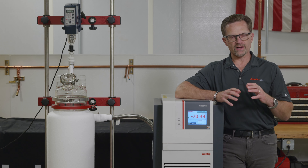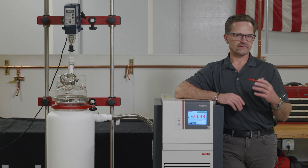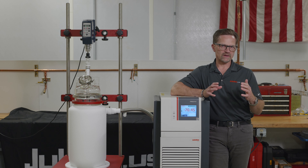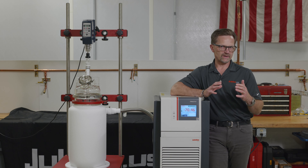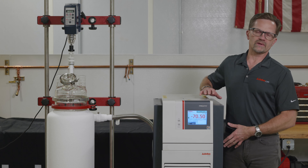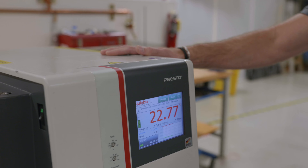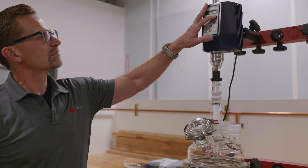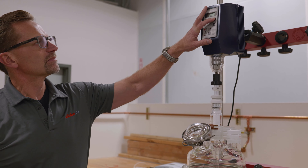The Presto is the best choice for a customer from a couple of perspectives. One is performance. The Presto can accommodate a lot of experimentation because of its broad temperature range. From a time to temperature perspective, the internal fluid volume in the Presto is very small, so it can react to external events and get your application to temperature quicker than a unit that has a large internal bath volume.